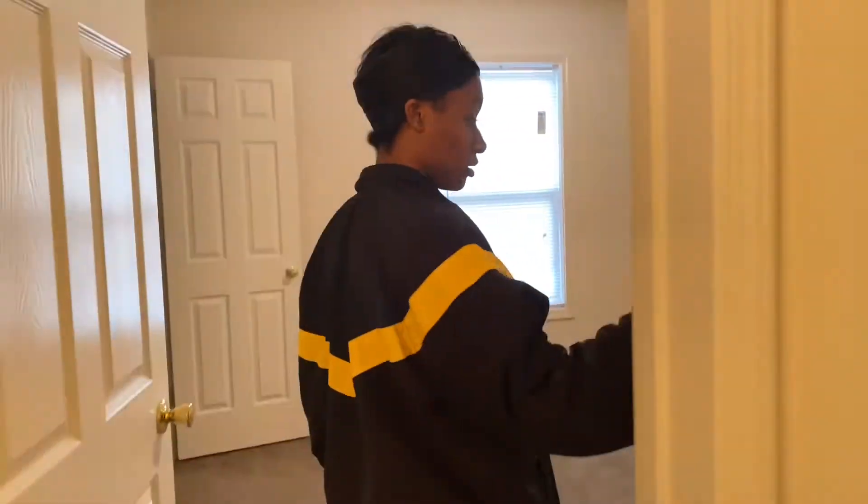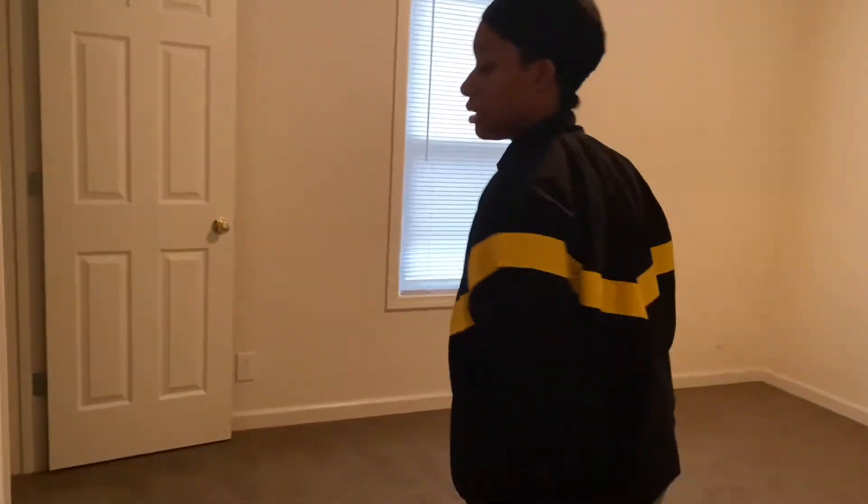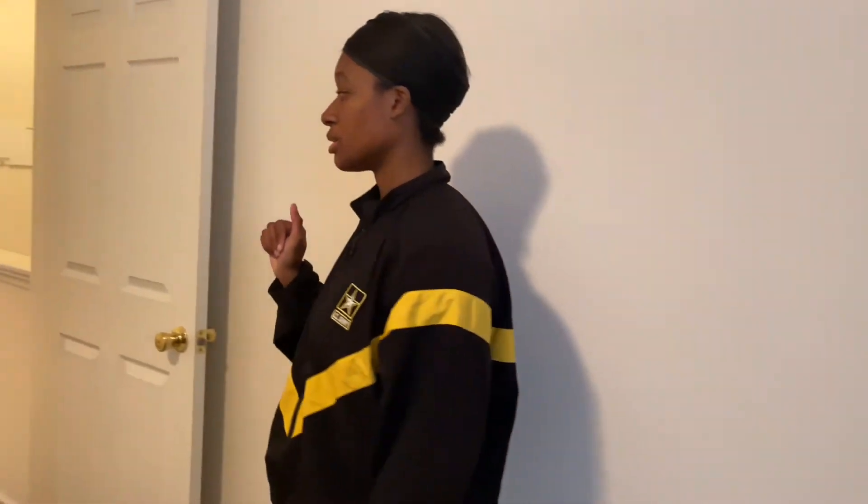I guess we'll start with the guest room — this is the guest room. There's nothing in here and there's probably only going to be a bed in here because we live like nine hours away from our family. There's a closet; it's pretty simple but there's no lighting in here. Honestly, I think this bedroom is bigger than our me-and-Puff bedroom, which I don't like, so we might have to switch it up.